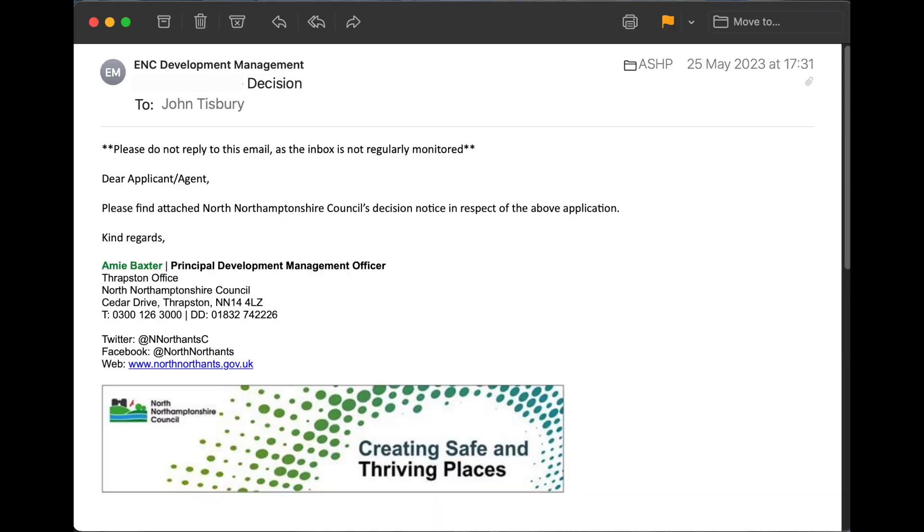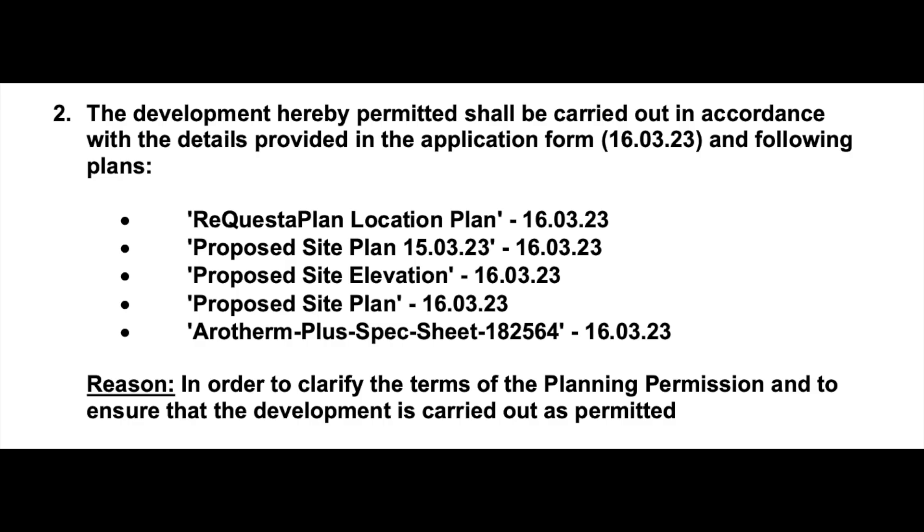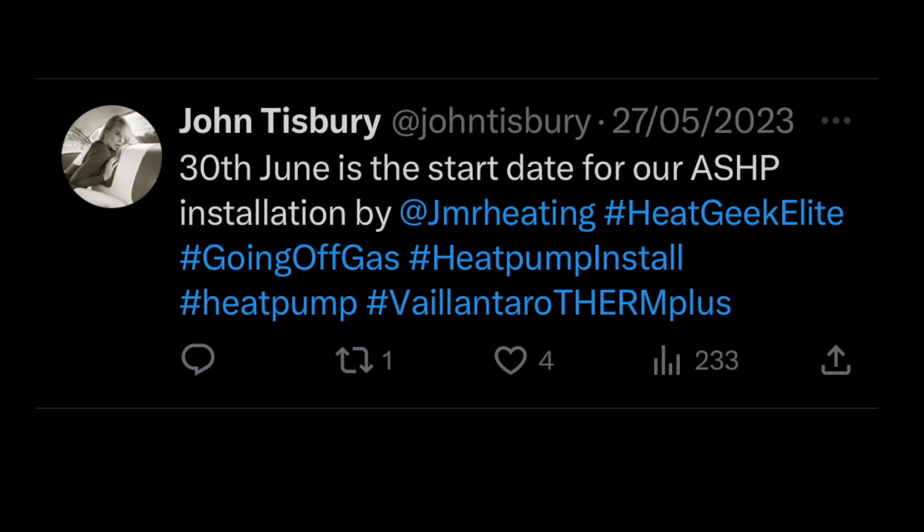We had planning permission approved, which was essentially a rubber-stamp job as I mentioned in the last video — just a case of going through the motions. There were some caveats: it had to be in the location identified on the plan. Then I had a message from Mark to say that 30th June would be the start of our installation, which gave me about 4 weeks to get things sorted.